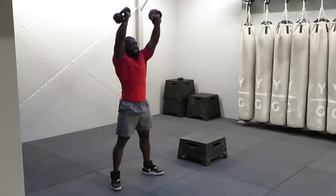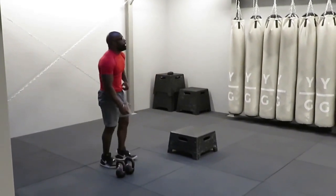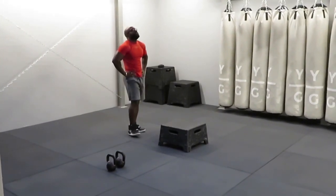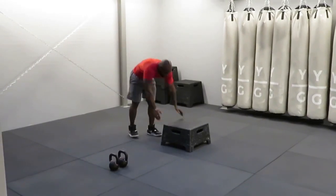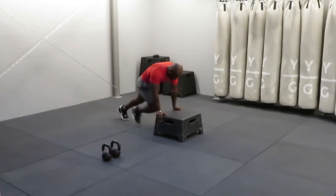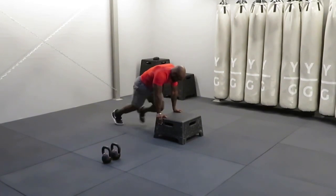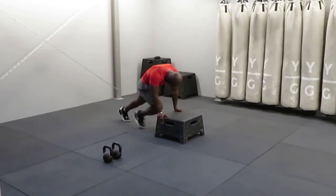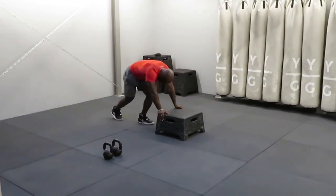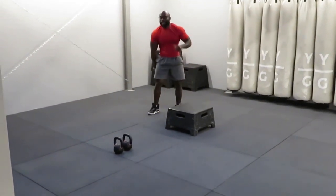Three, two, one — rest. Cycle six complete. Prepare and work. Prepare and work. Three, two, one — rest. Cycle seven complete.